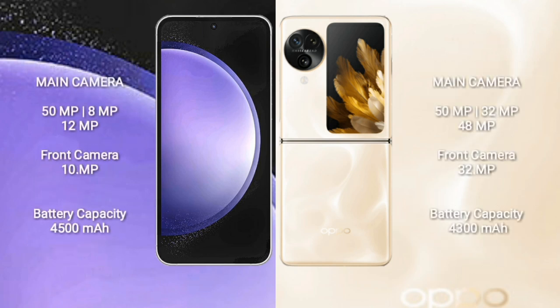Oppo Find N3 Flip comes with 512GB internal storage, MediaTek Dimensity 9200 processor and GPU Mali-G715.